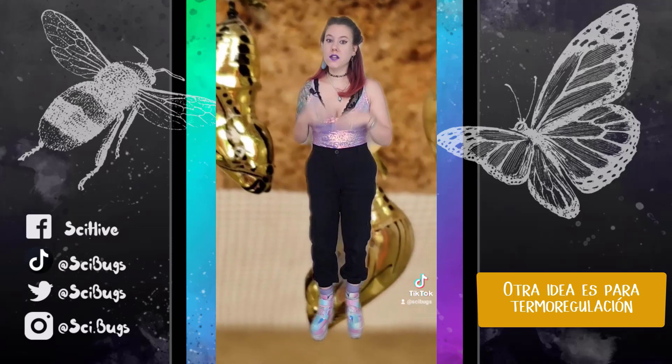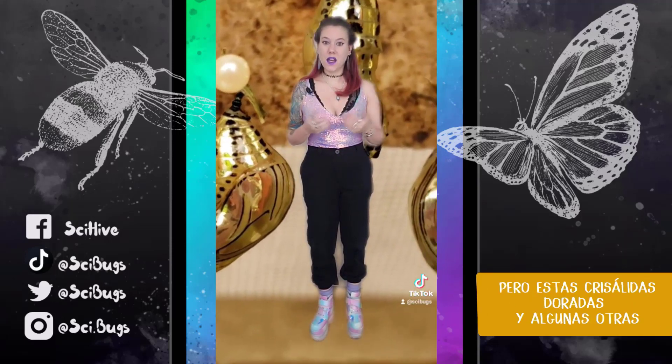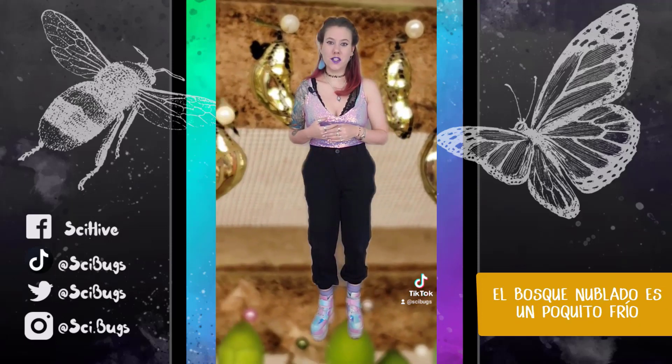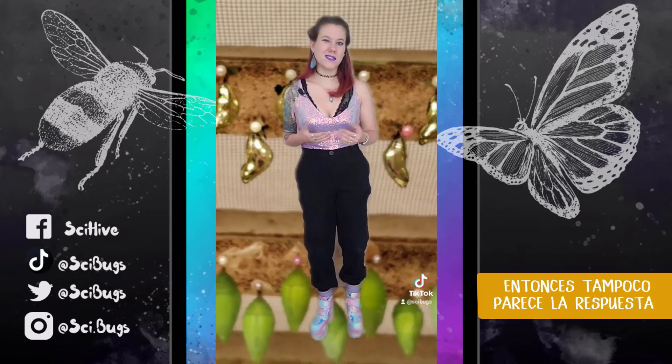Another idea is that it's for thermoregulation and to prevent overheating, but these golden chrysalises and some of the other ones are found in areas where it's actually not hot. The cloud forest gets really chilly, and I wear a jacket regularly in the cloud forest, so that doesn't seem like it either.